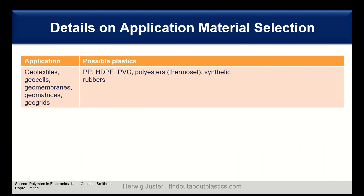For geotextiles, geocells, and geomembranes, possible plastics are polyolefins such as polypropylene and high-density polyethylene, but also PVC. We also have polyesters, modern thermosets, and synthetic rubbers.